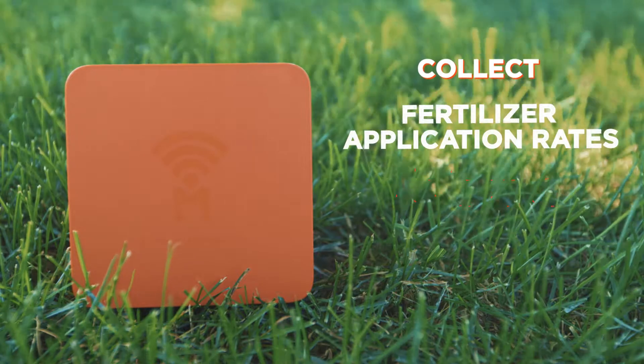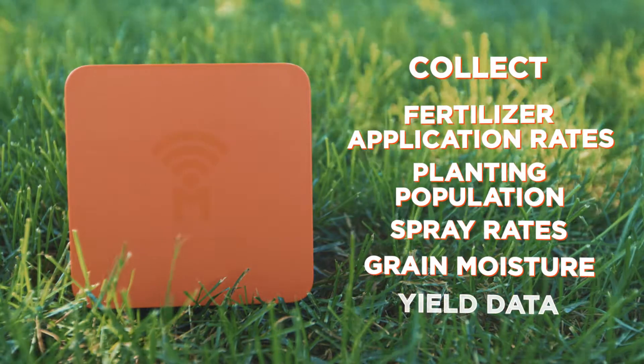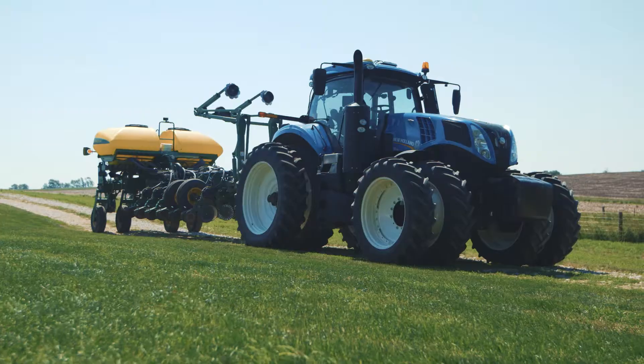From fertilizer application rates, to your planting population, spray rates, grain moisture levels as you harvest, and most importantly, your yield data. Across most types of equipment and most manufacturers, Puck captures it all.